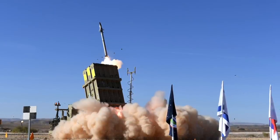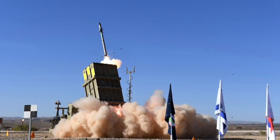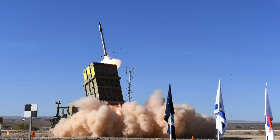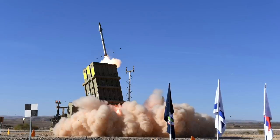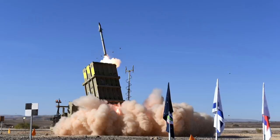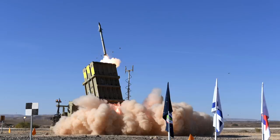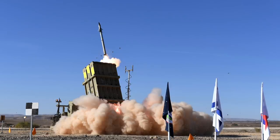Iron Dome is considered to be the most used missile defense system. Ten Iron Dome batteries protect Israel. According to Israel, it has been used to intercept more than 1,500 targets with a greater than 90% success rate since it was deployed in 2011. Though the data regarding success rate is often challenged by critics, there is no doubt the system has seen extensive real-world usage.